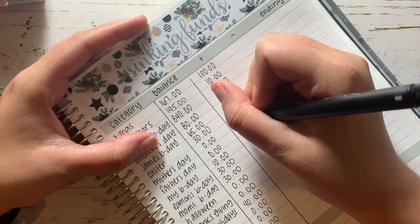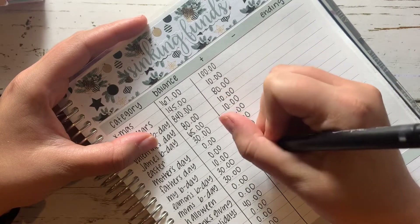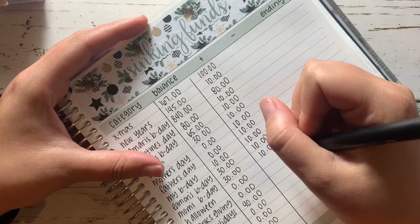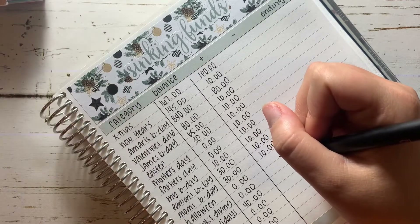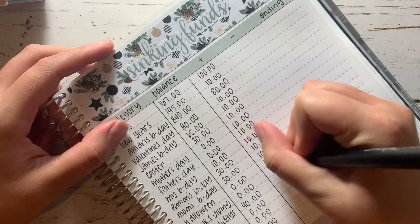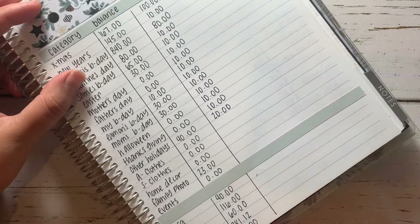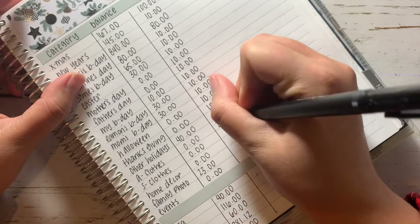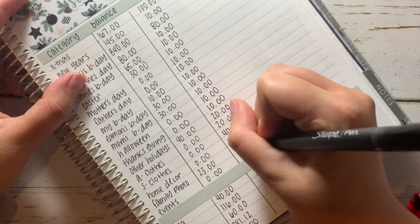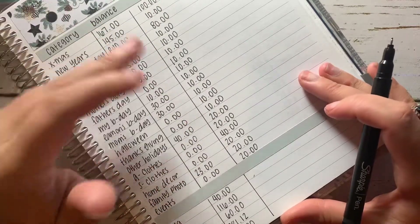Mother's Day, Father's Day, my birthday, my mom's, and Eamon's are all $10. For Halloween I'm adding $10, Thanksgiving $10, other holidays and birthdays $20 just in case I have more than one event in a month. Then for Amari's clothes I'm adding $20 for the month. I add $40 for myself. Home decor is going to get $20. Family photos will get $20. And events will also get $20. These are for the month, and then I'll split them in half for what I'm stuffing in each envelope.